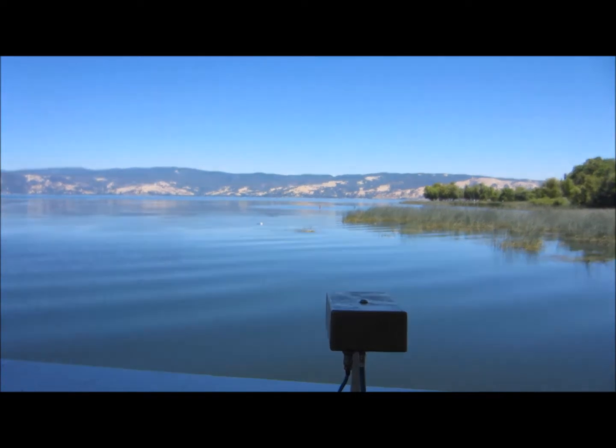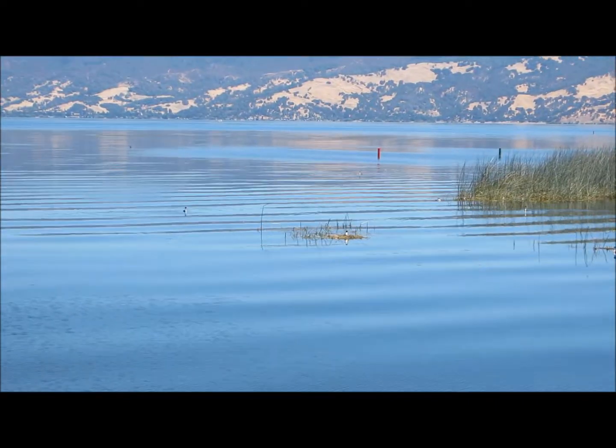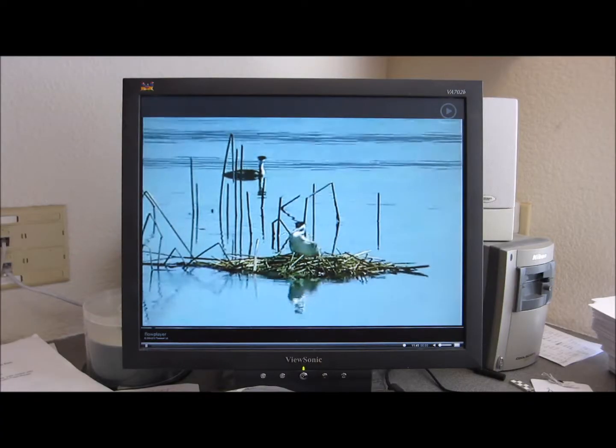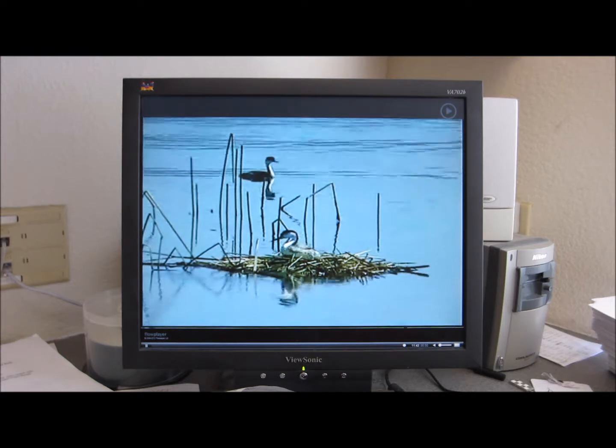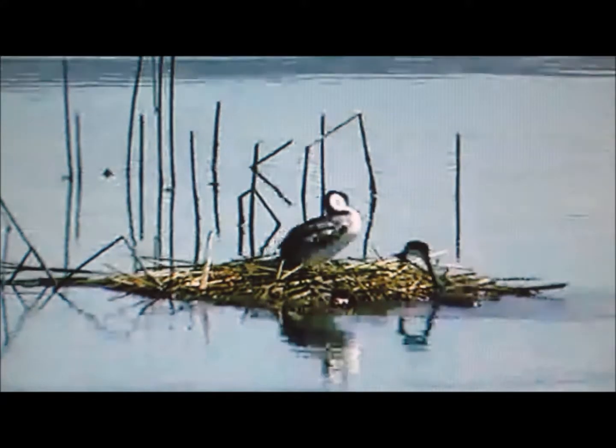I'm standing here on the deck of a private homeowner here on Clear Lake. This is part of the most exciting step we've had in this project to educate the public about grebes — we have just set up a webcam on a group of nesting grebes. The webcam is focused on a nest and I can watch the activities at the nest from my office. It's a wonderful opportunity. People love watching these birds — they are among the most beautiful and most fascinating birds that you could ask to work with.